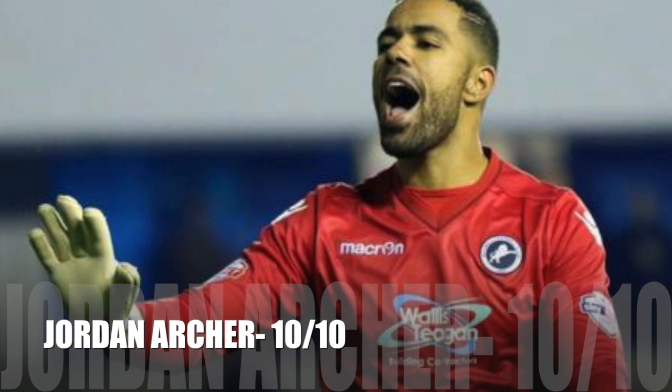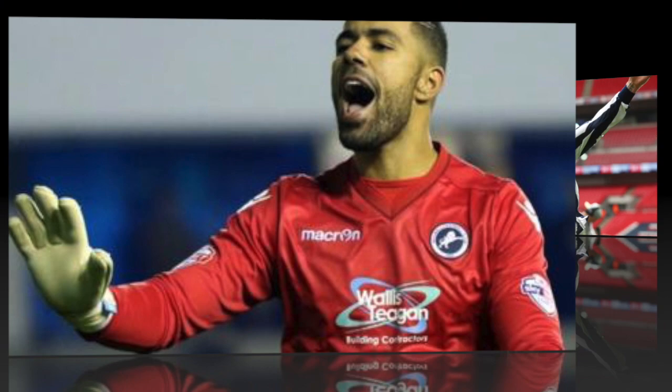Hi guys, this is Vishu here. Today we're going to give our player ratings for Mill v Norwich. This will be a new thing on the channel where I literally rate the players out of 10 and how their performances were on the weekend. I ended up rating that game with John Nitro, and I thought he had a fantastic game, so I'm going to give him a 10 out of 10.